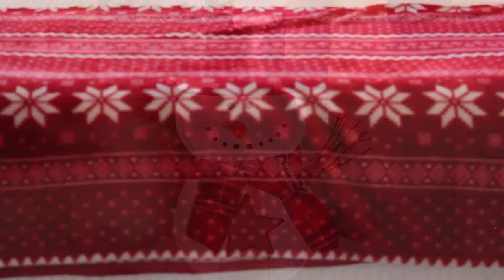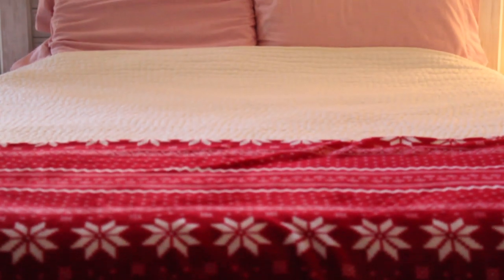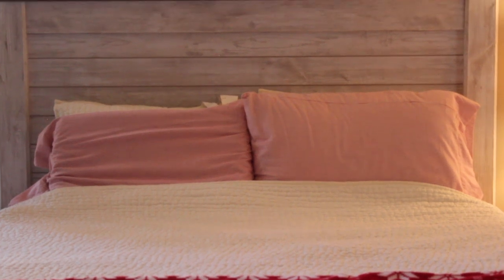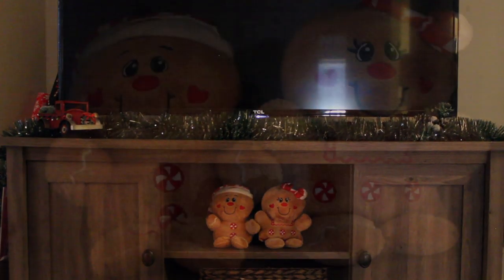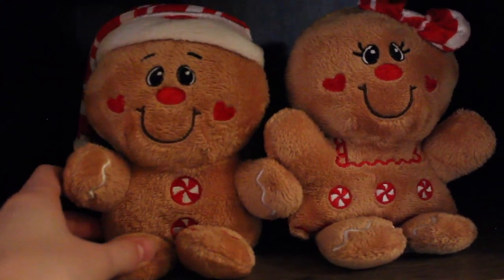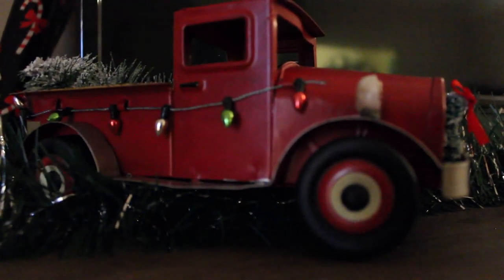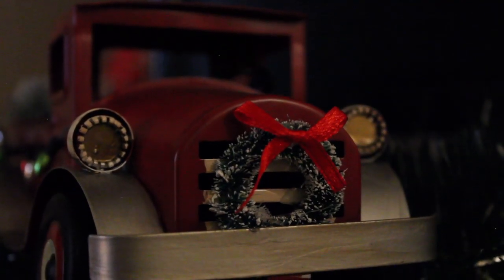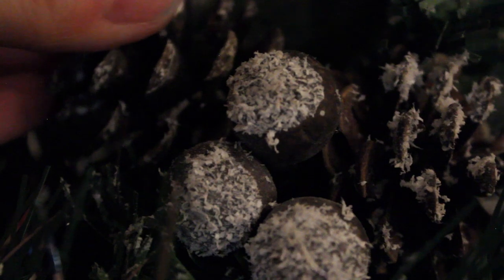In my bedroom we have a red snowflake fleece blanket that is so cozy, and the coziest candy cane striped flannel sheets. In the living room we have these two adorable plushy gingerbread men that smell like amazing cinnamon. We also have this vintage looking red truck decked out with a Christmas wreath and Christmas trees.